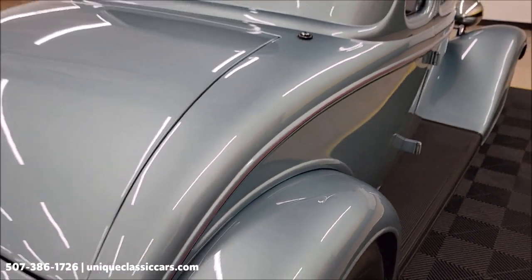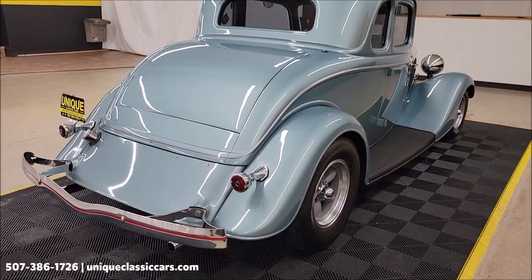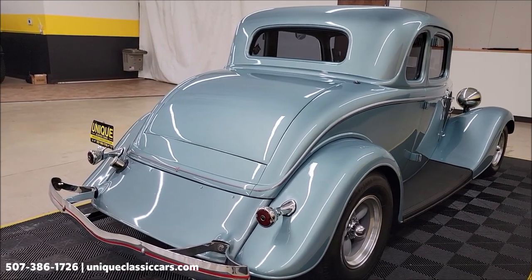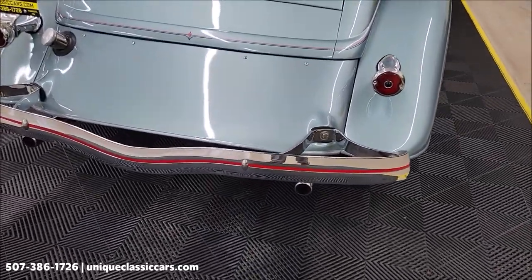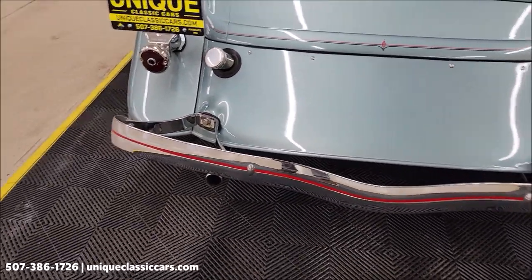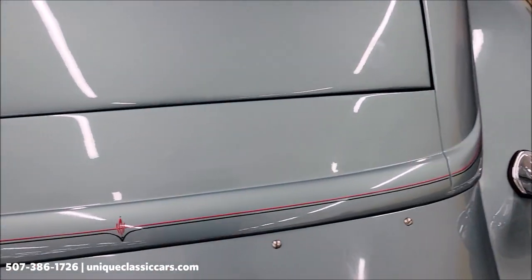There's a power antenna that is in working order — the switch is down below the dash on the left side of the interior. It also has a power trunk lid. Remember, we do consider trades, financing is available, and we can assist with transportation. Take a look at the chrome in the rear — it looks good — and more of that red pinstripping from the bumper and around the car.